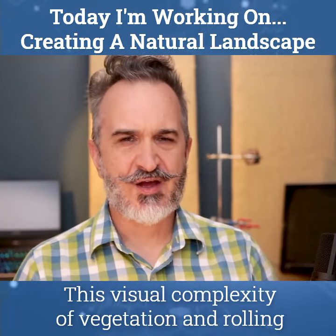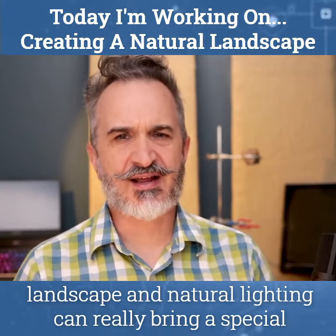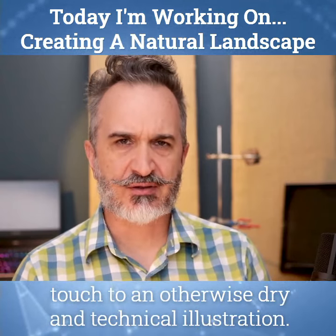This visual complexity of vegetation and rolling landscape and natural lighting can really bring a special touch to an otherwise dry and technical illustration.